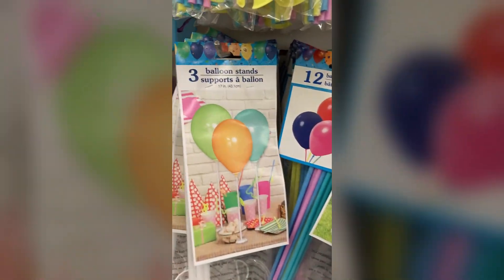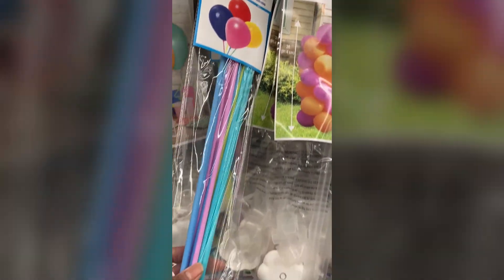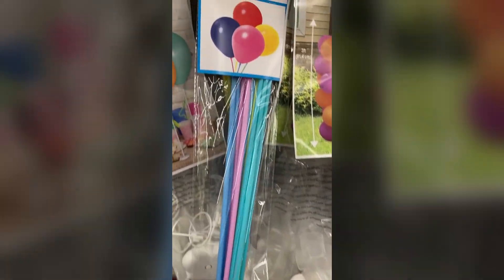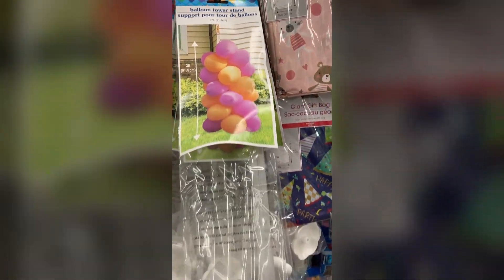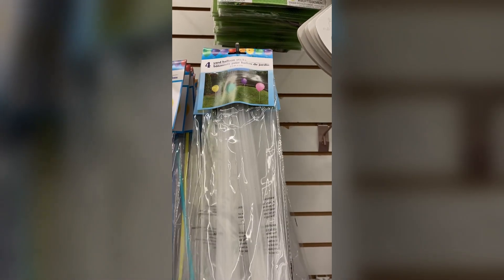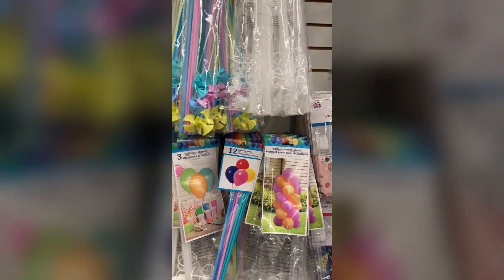My birthday's coming up and I know some of you have birthdays coming up too. Dollar Tree has us covered — they had so many things including a balloon tower kit maker. If you're looking for this sort of thing and you don't want to pay top dollar, Dollar Tree has you covered. Happy birthday to all you summer babies.